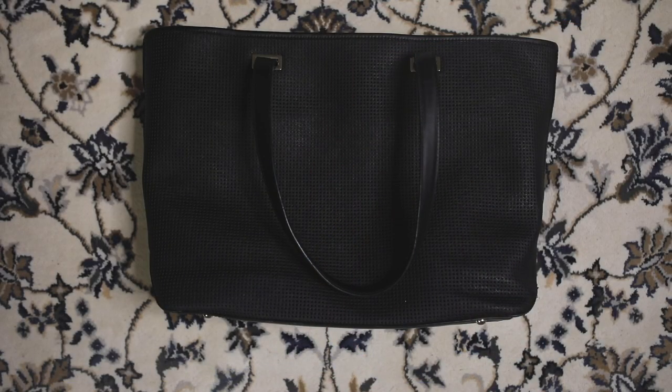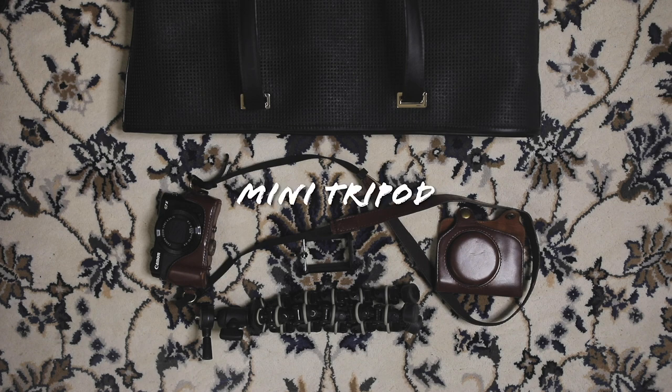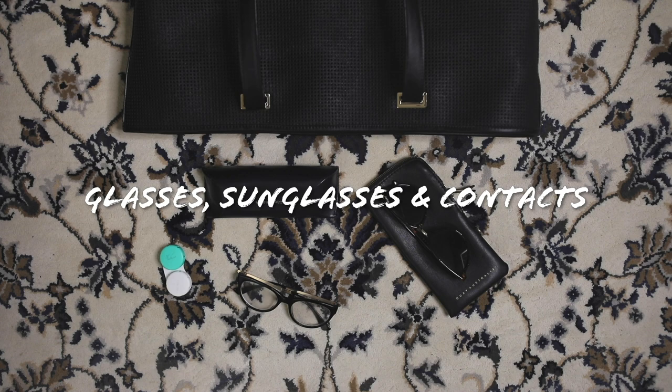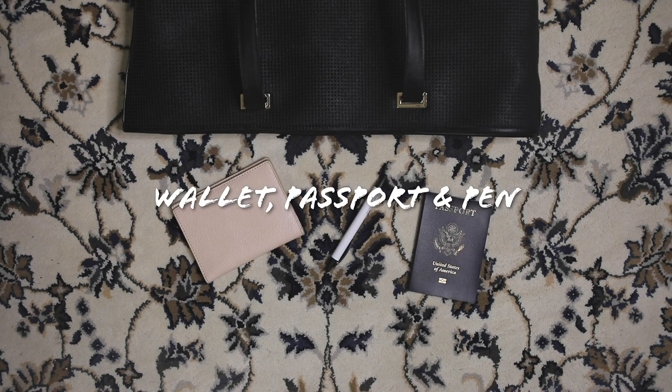The last few things in my bag are my vlogging camera — the Canon G7X Mark II — and a mini tripod, my laptop and charger, my glasses, sunglasses, and contact case, and then of course my wallet, passport if I'm traveling internationally, and a pen.